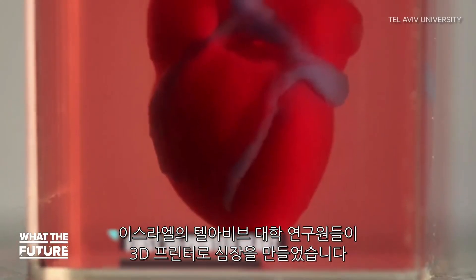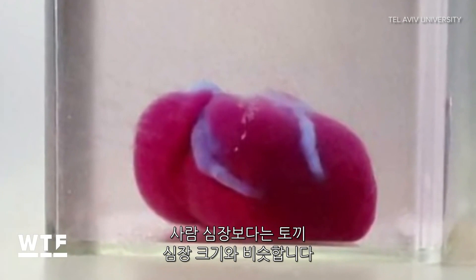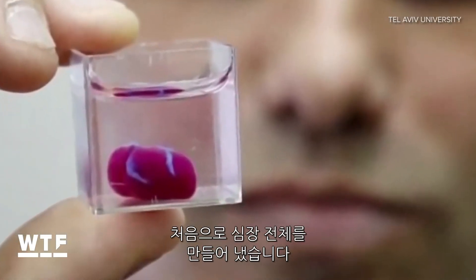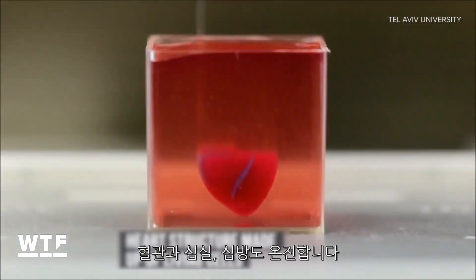Researchers at Tel Aviv University have successfully 3D printed a heart using human tissue for the first time. The heart is more rabbit-sized than human-sized, but it's still a breakthrough, as it marks the first time an entire heart has been printed with living cells, blood vessels, ventricles, and chambers intact.